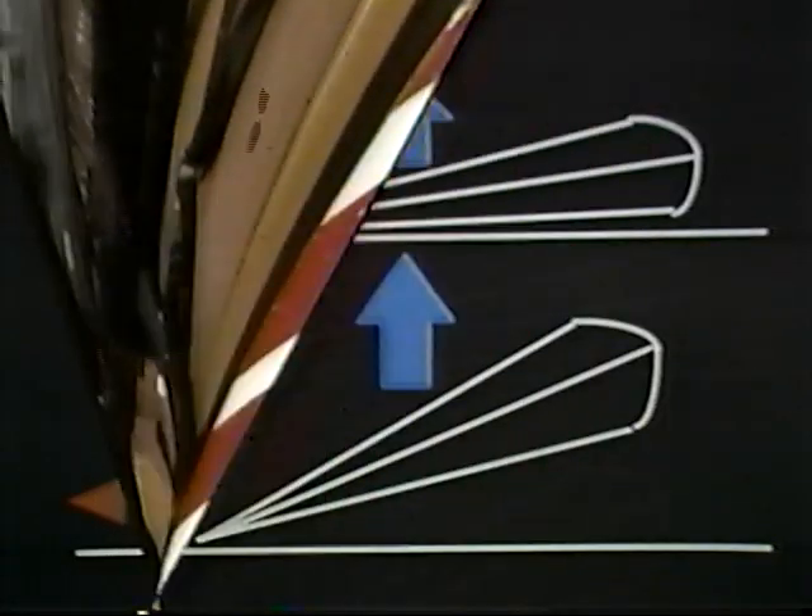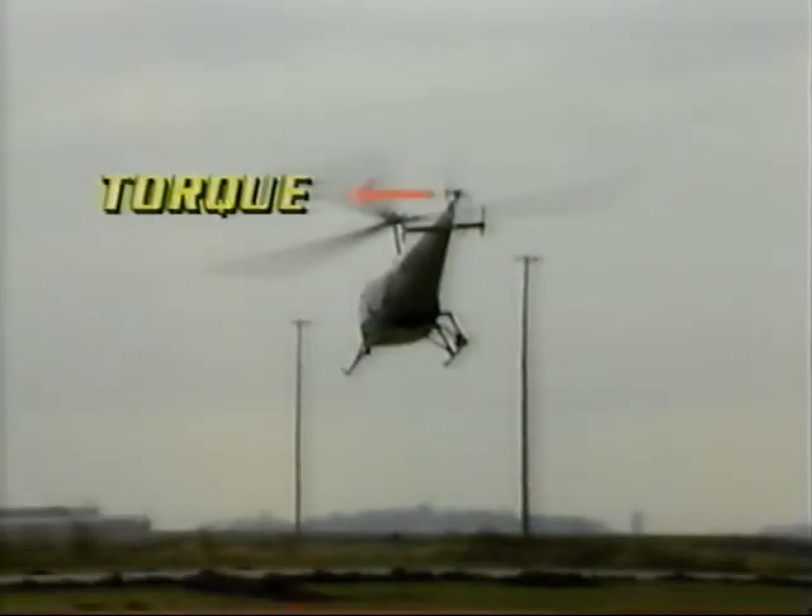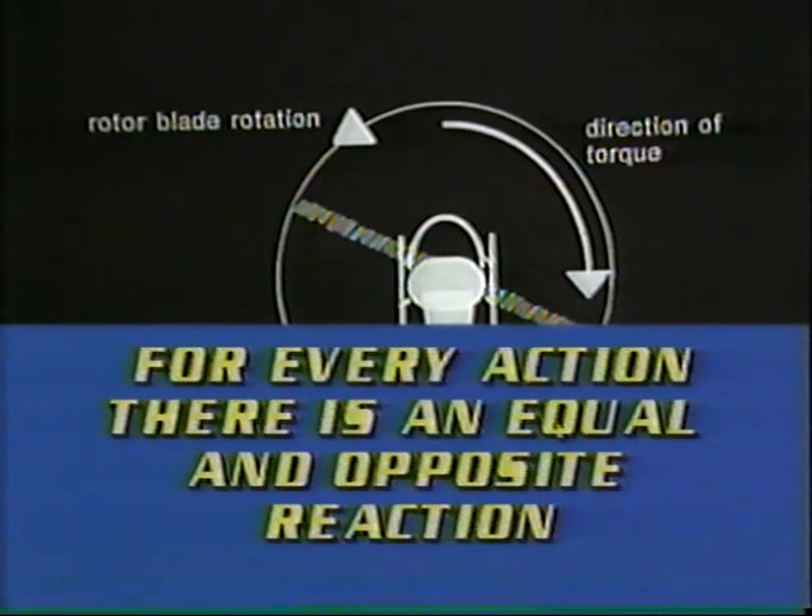As the collective is raised — up collective — the pitch angle of the rotor blades is increased, producing more lift. But as angle of attack and lift increase, drag also increases, so throttle must be added to maintain proper rotor RPM. When throttle is increased, torque is increased. Torque is the force created as the engine, mounted in the fuselage, turns the rotor. By Newton's law, if the action is to turn the rotor counterclockwise, the reaction tries to turn the fuselage clockwise. If it were not for the tail rotor, a helicopter would spin continuously.